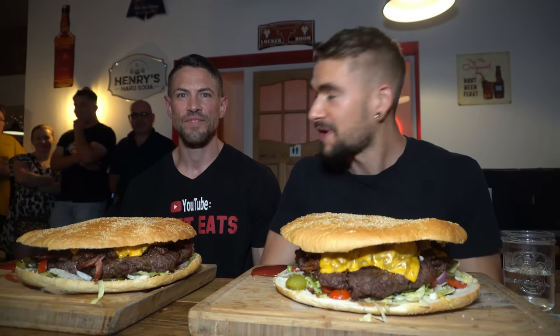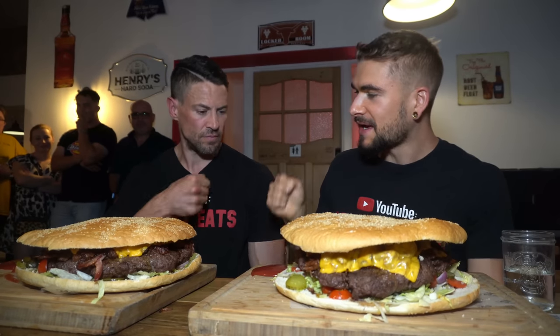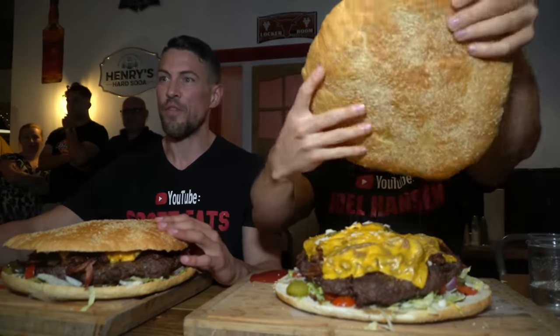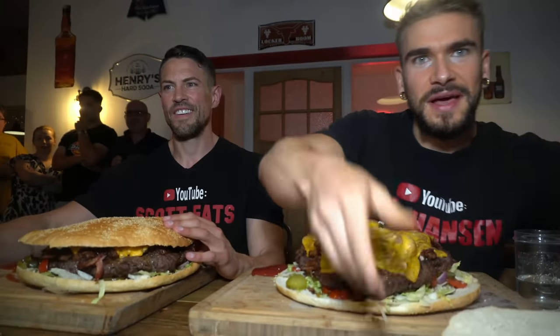Ready to rock? Let's do it. It's been almost a year since we did a challenge together — too long. And here we are, across the pond. Give us a countdown, Scott. Three, two, one — begin. Let's eat.